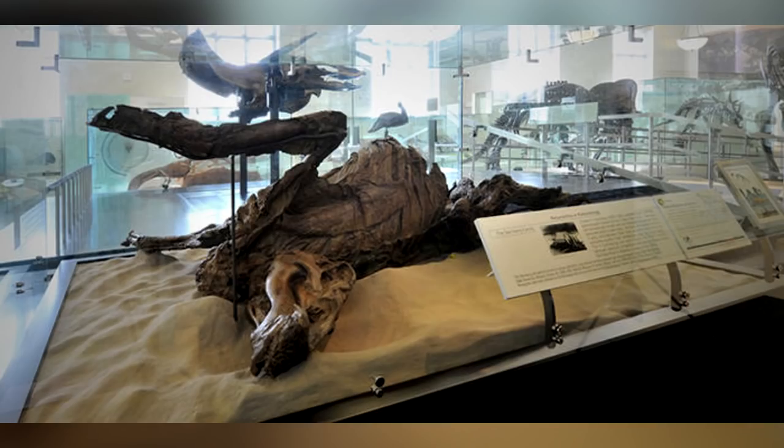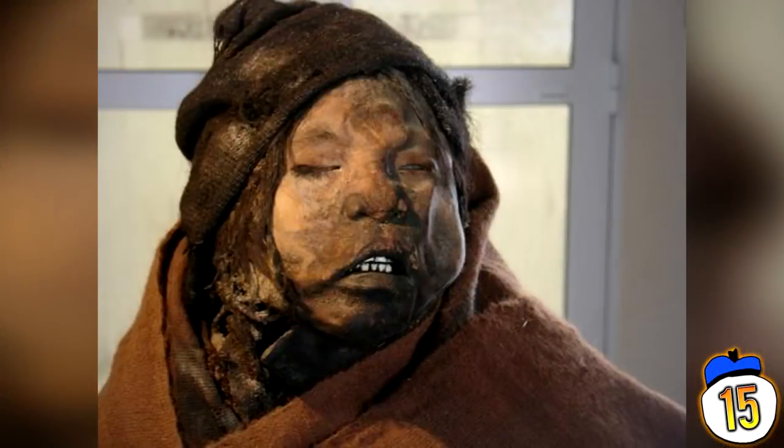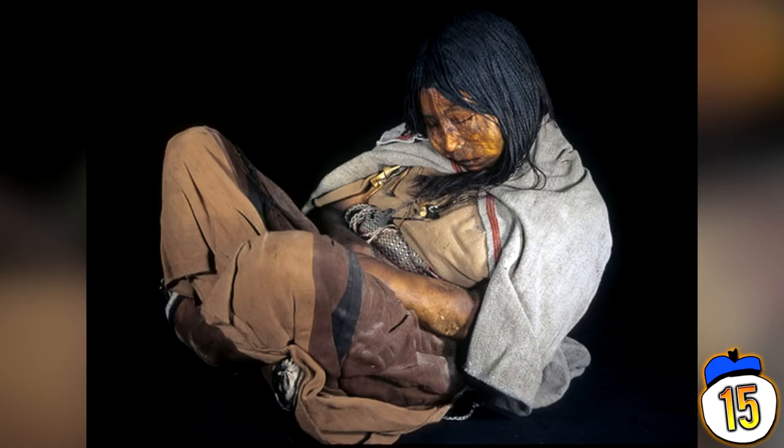Number 15: Inca Children. They were composed of a boy, a girl, and a maiden entombed on a 22,000-foot mountain top over 500 years ago. In 1999, they were unearthed near the Chilean border — some of the best preserved bodies ever found.